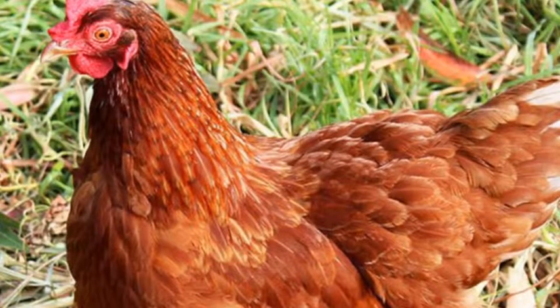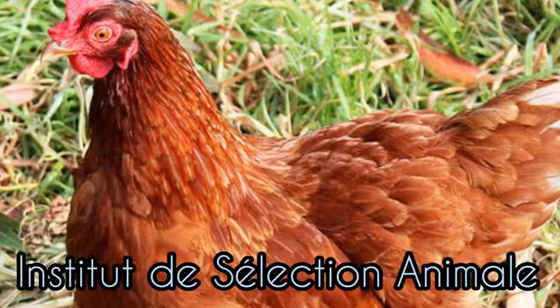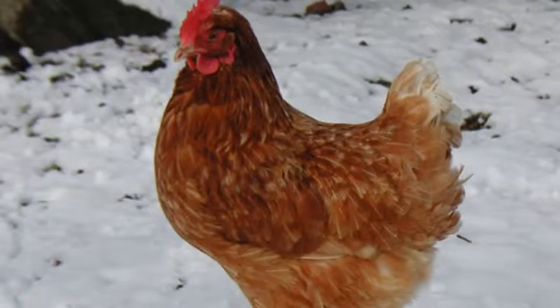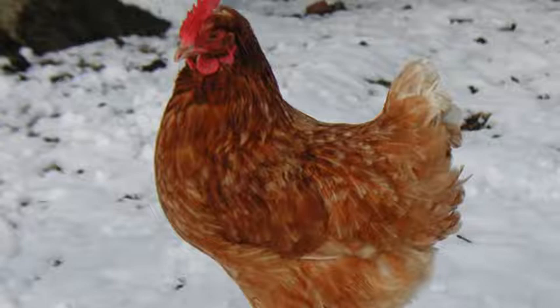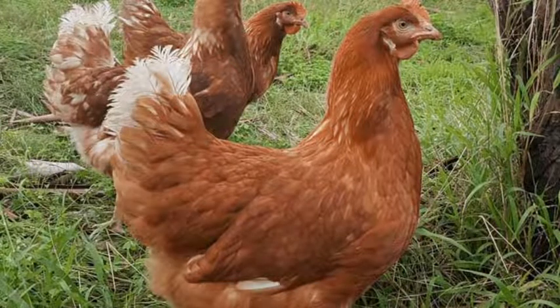The ISA Brown was added to the poultry industry in the year 1978 in France by a company called Institut des Sélection Animaux. It is a hybrid chicken, believed to have been made up of complex crossbreeding of Rhode Island Red and Rhode Island White, as well as some other breeds. However, it is not factually established as to the exact formula or the exact breeds that were put together to come up with the ISA Brown.